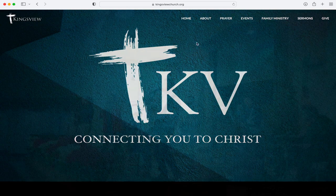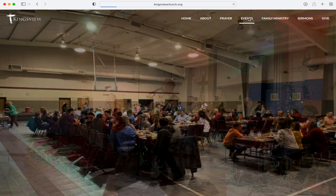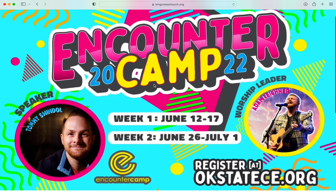There are a couple of options to go to events. You can go to our actual event tab, or if you know it's a family ministry event, it'll also be on that tab. Right now our only current events going on are for kids and teens — we've got both camps and also KidCon. As an example of how to sign up for something, we're going to go to Teen Camp.